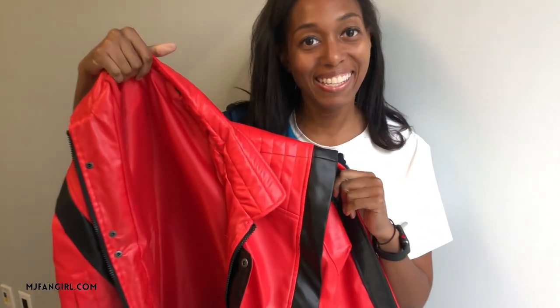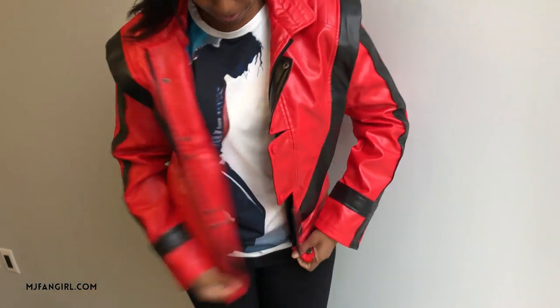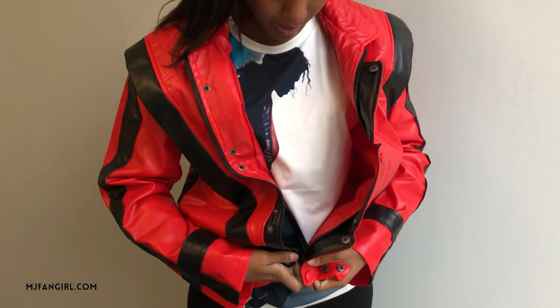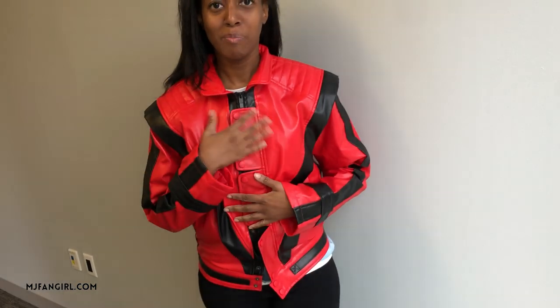Next up I have a Thriller jacket. This Thriller jacket is a little different from what I showed you the last time I did an MJ costume haul. I'm going to try this on for the first time. This is definitely more of a unisex fit, whereas the one I had last time was ladies'. It's got a full zip. I kind of like it. I definitely feel like if you're an impersonator or a cosplayer, this would be perfect for you. It's good quality and it looks like it's easy to dance in.